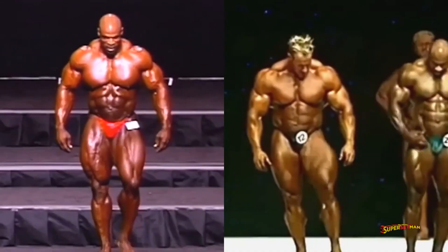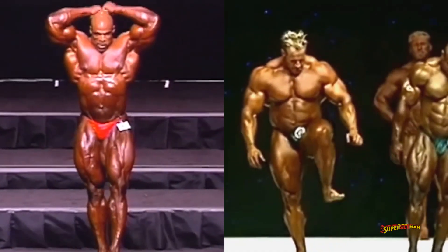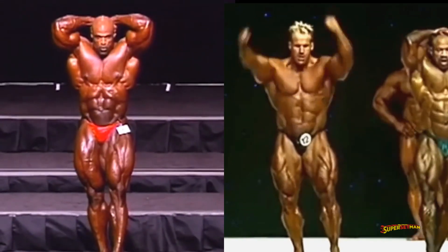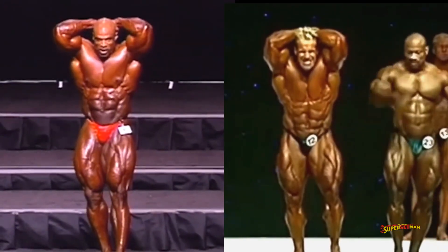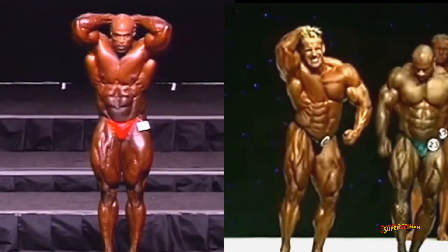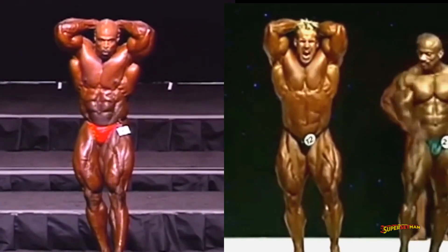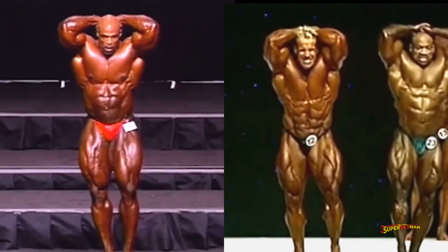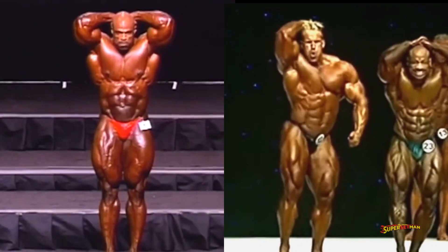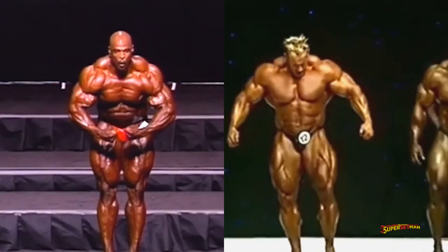Jay catches some ground in the abs and thighs. His 2009 quad stomp alone wins him this pose against Ronnie. Ronnie is big and has some of the greatest thighs ever, but Jay arguably has even better ones, and he also wins the ab department. Let's just ignore Dexter here, who probably would defeat both of them in this pose. Jay wins the pose and gets only one point behind Ronnie with one more pose to go.